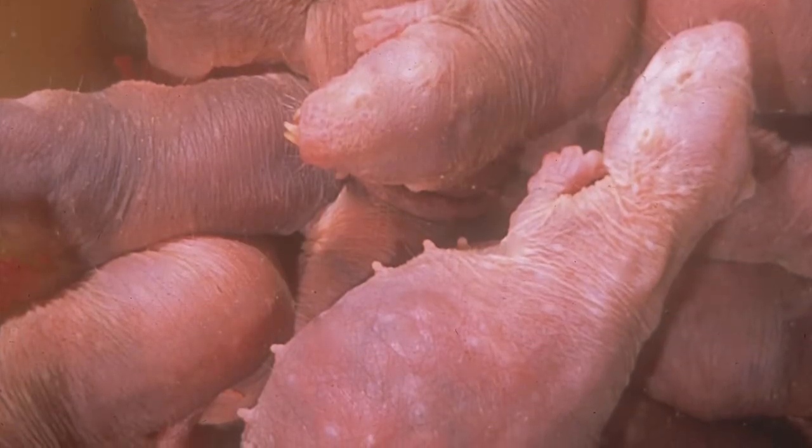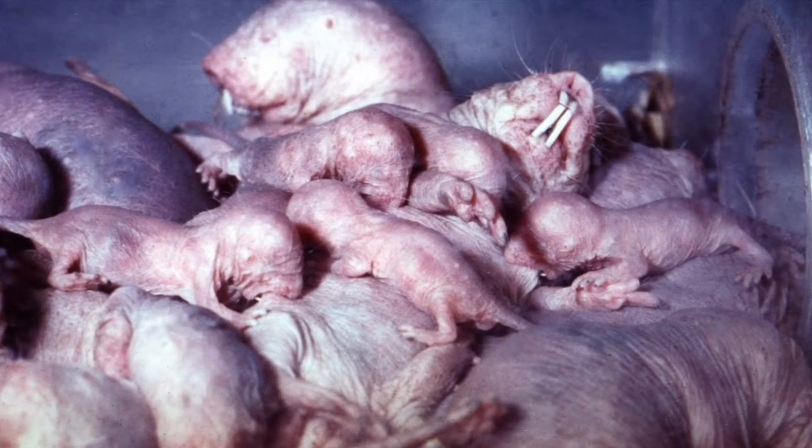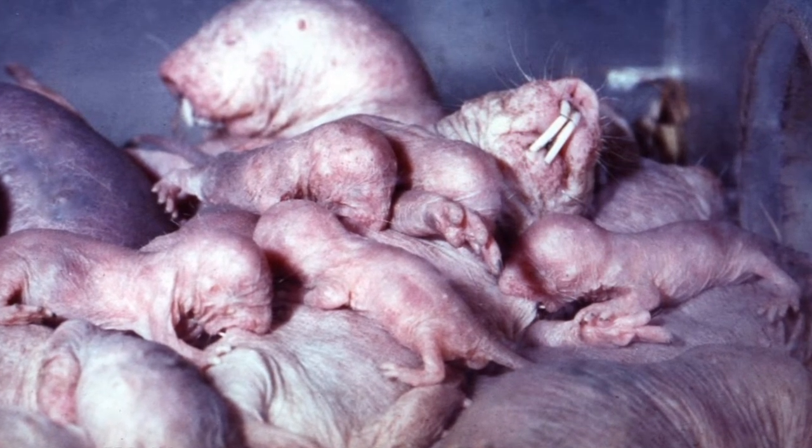Within the naked mole rat colony, you've only got one female that's able to give birth, and if things are going well, she'll give birth about once a quarter — the gestation time is about 72 to 75 days. A new queen will have far fewer pups than an older queen; the majority of first-time mothers give birth to somewhere between two and five pups. The record is 28, and here in Cambridge we've regularly had animals give birth to 17 or 18 pups. It's difficult to count exactly because they all look very small and pink and wriggling, and we don't tend to disturb the large nests.